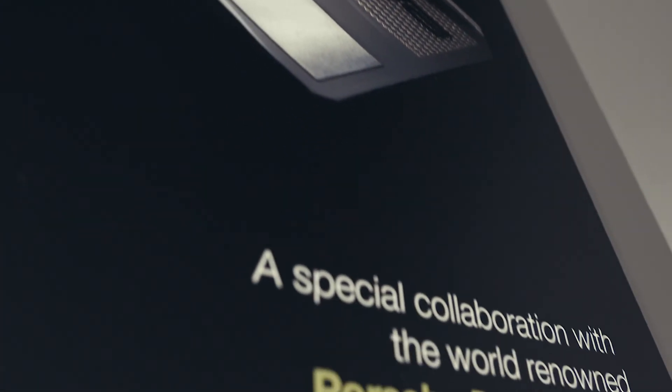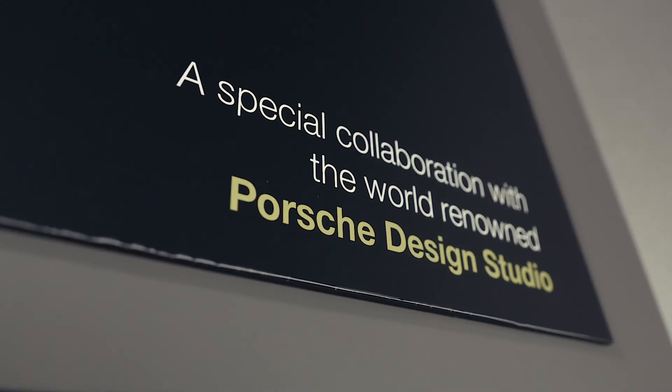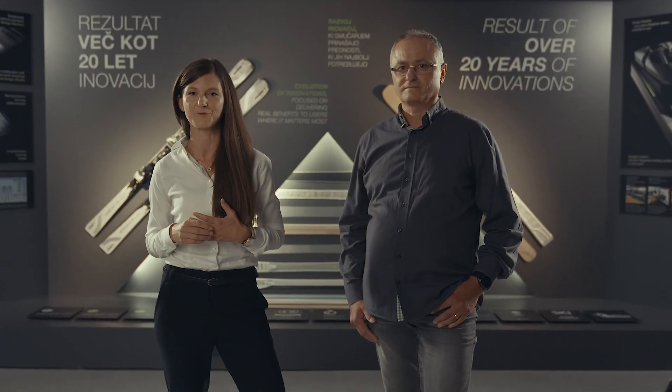For the skier, Elan's most popular category, the Amphibio series assures precision, edge grip and stability, while providing forgiveness, turning ease and smooth transitions regardless of the slope conditions.